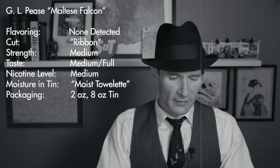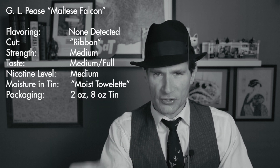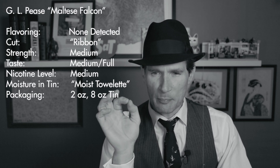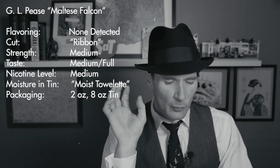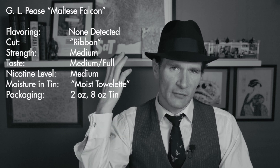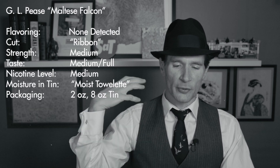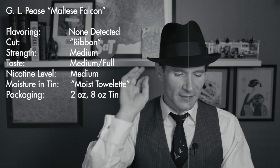The blend type is an English mixture. It contains Cyprian Latakia, mature red Virginias, flue-cured Virginia, and Turkish Orientals, as noted in the tin description. As for flavoring, I'm not detecting any obvious added flavoring, but as even mentioned in the tin description, there does seem to be this little extra something — maybe a topping or casing, a kind of sweet and spicy sort of thing. I couldn't find out any information about it, so I'm going to say officially none detected.